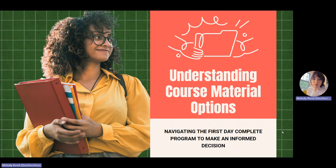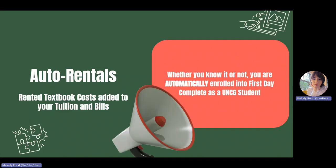Hello, are you unsure whether or not you should stay in First Day Complete? Well, let's break it down. To begin, please understand that you are automatically enrolled into First Day Complete, an automatic textbook rental program.